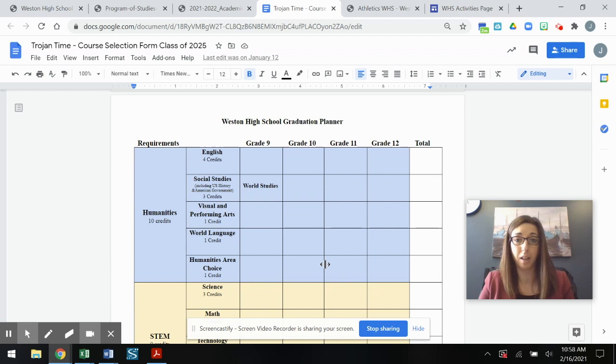Following this video you will get to meet each one of our curriculum instructional leaders, and they will talk to you about the courses offered within their departments. Some of them may also touch on clubs we have at the high school that are related to each of our academic departments.